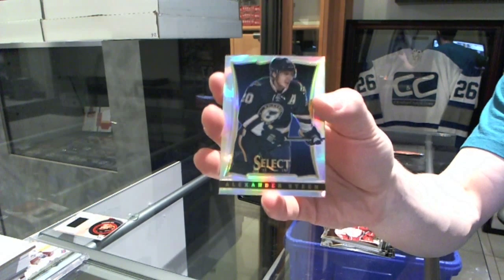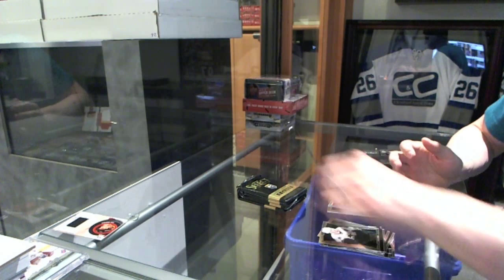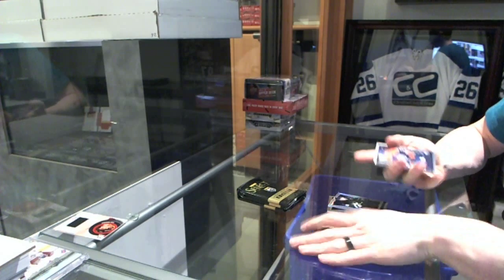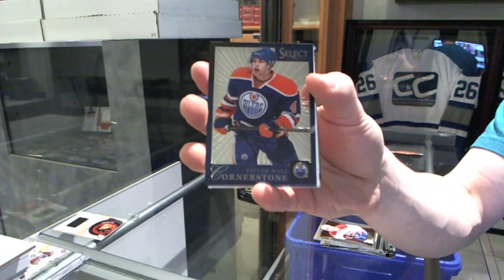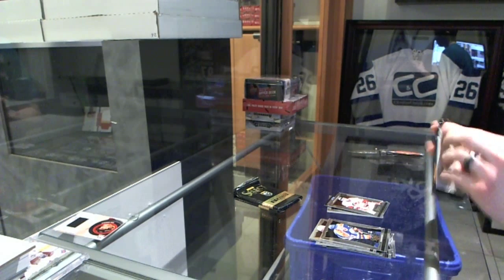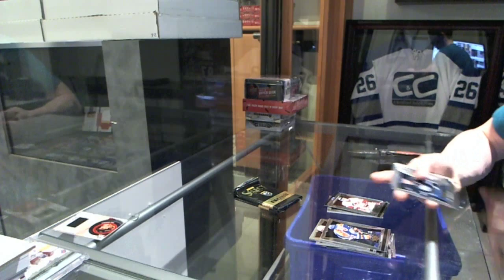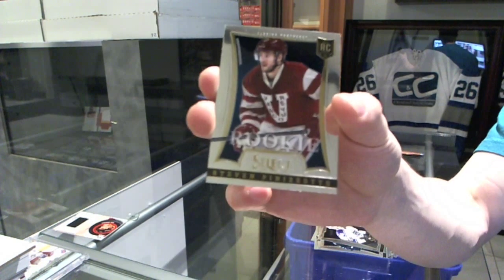Rainbow for the St. Louis Blues, Alex Steen. Cornerstone for the Edmonton Oilers, Taylor Hall. And a rookie for the Carolina Hurricanes, John Mews. Rookie for the Florida Panthers, Steve Penizzato.